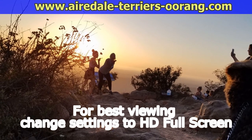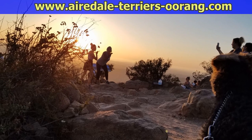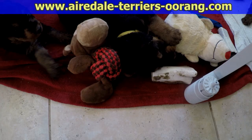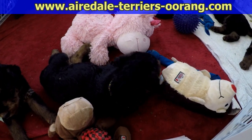Female Airedale Terrier puppies. These are our three Airedale Terrier female puppies out of the nine that were born. This is a video of our three little girls.